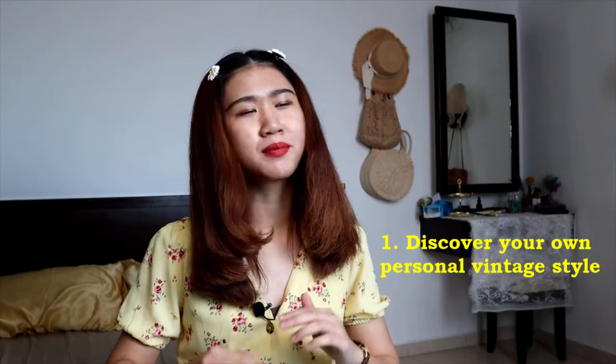So my first step on how to start a vintage wardrobe is that you have to discover your own personal vintage style. What that means is that you have to identify which era you are mostly into. As we know, there are a lot of vintage styles in this fashion world. For example, we have the 1940s, the 1950s which is my favourite period, historical periods like the Edwardian era, the Victorian era, or the Legendary era, or even more modern vintage styles like the 1980s or 1990s like the Rockers. You have to choose which period you are mostly into so that you can identify which style you will wear.